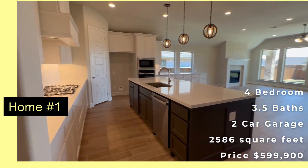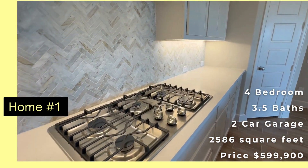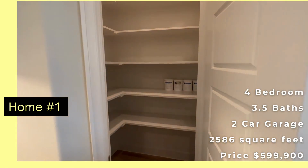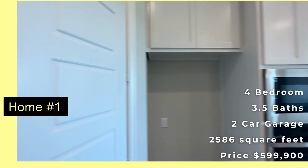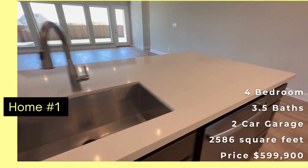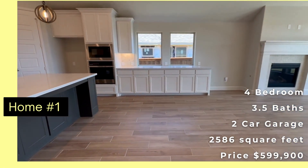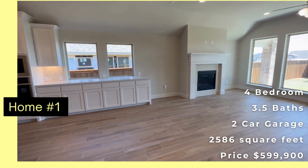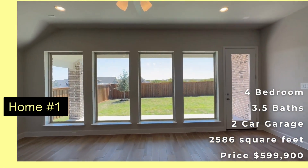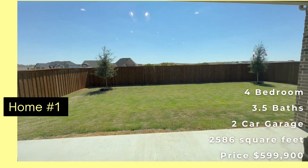We've got a big open kitchen with a gas range, tile, oven, and microwave. This would be the dining room here. There's a fireplace. Pretty big yard actually for Walsh — Walsh does not have a ton of big backyards. There's a covered patio.